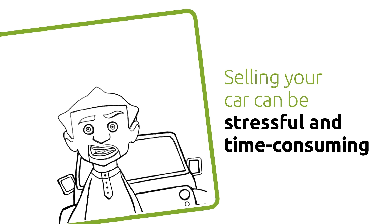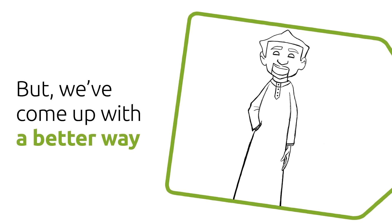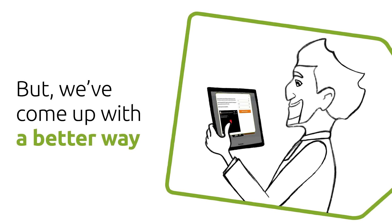Selling your car has always been a stressful and time-consuming process. But when it comes to sellanycar.com, you know you've found a better way.